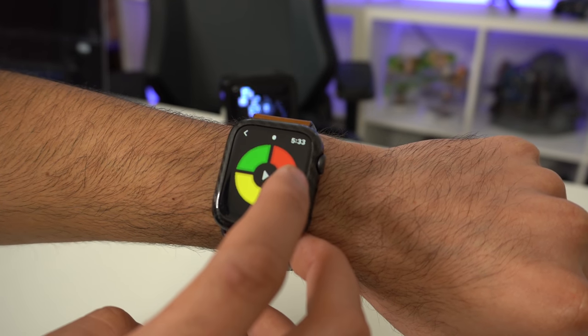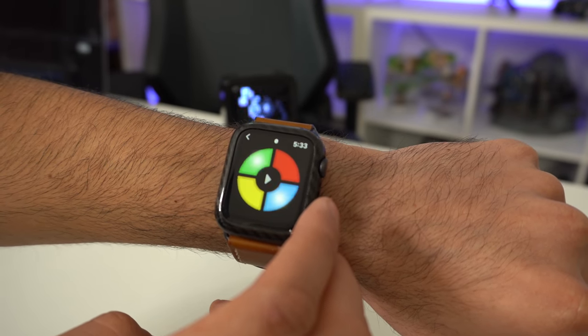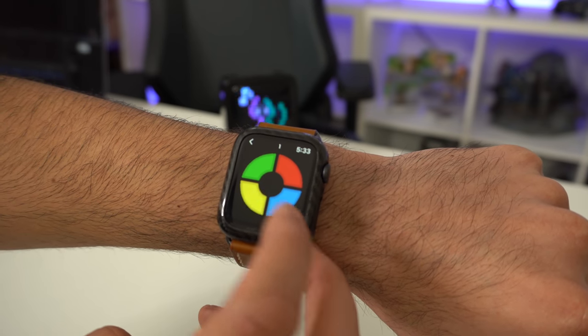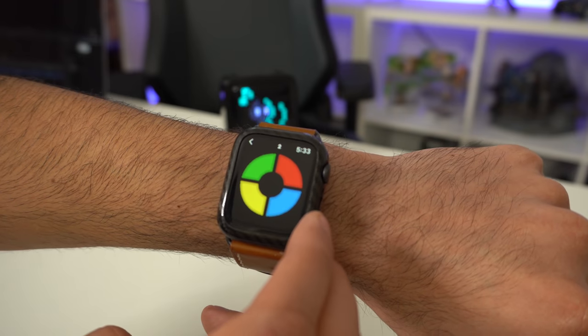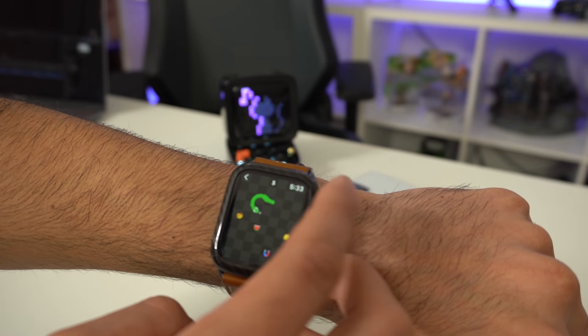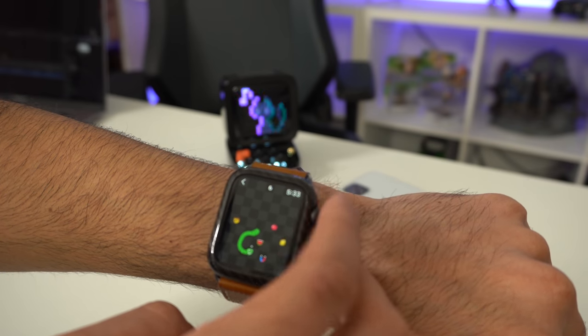I've used this app in situations where I literally had nothing to do — why not just pass the time by playing some of these games on your wrist? After playing a couple of games, a few rounds here and there, everything runs really smooth. There's no issues here whatsoever. This game was really well developed.